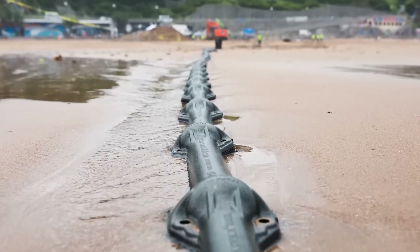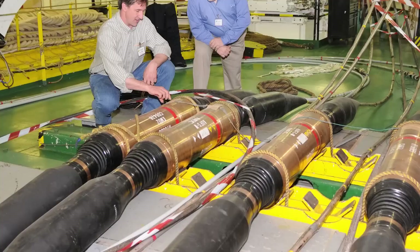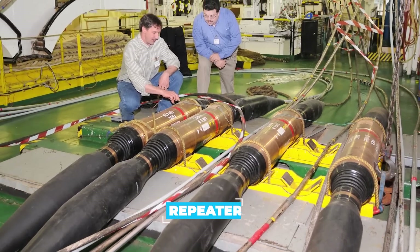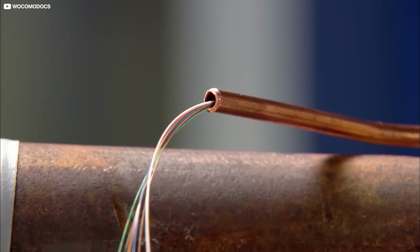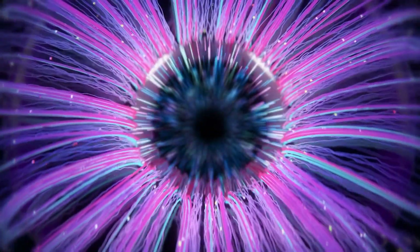Are the cables just straightforward long wires? Not quite. Every 70 to 100 kilometers or so along the seabed, cables are punctuated with so-called repeaters. These essentially serve as amplifiers, keeping the signal strength up to par over long distances. That's why the cables incorporate copper conductors, carrying up to 10,000 volts of DC to power the repeaters.